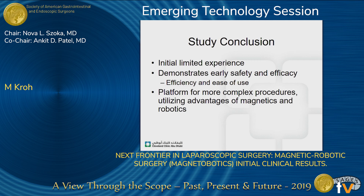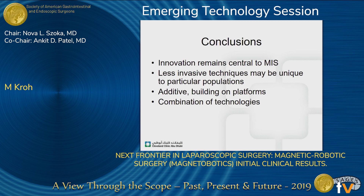You can imagine how this might be a platform for more complex procedures, utilizing the advantages of magnetics and robotics. Fundamentally, as we're in the emerging technology session, innovation remains central to minimally invasive surgery. Less invasive techniques may be unique to particular populations, and this is a good example of additive platforms used together to potentially benefit our patients. Thank you very much.